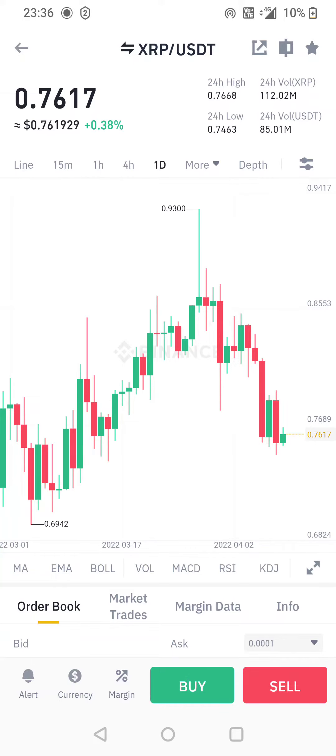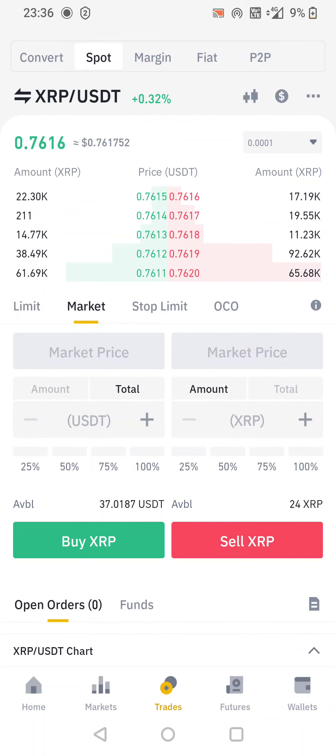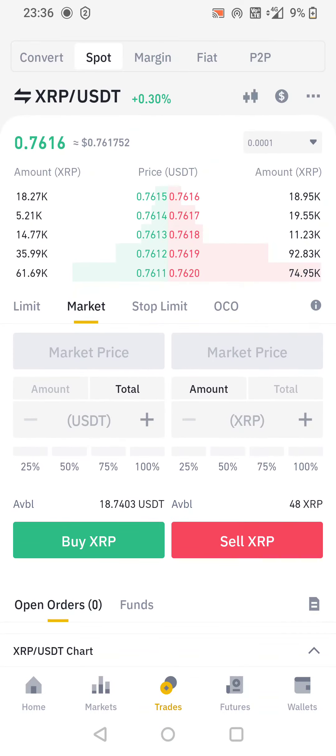Go ahead and click Buy. We're gonna do 50% — just top up a little bit. We've got the option of Limit or Market. Limit lets you set a price, and it'll automatically buy when it hits that price. Market will just buy it now. So 50% — Buy XRP — success! No open orders. Simple as that.